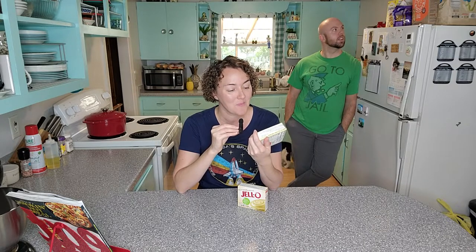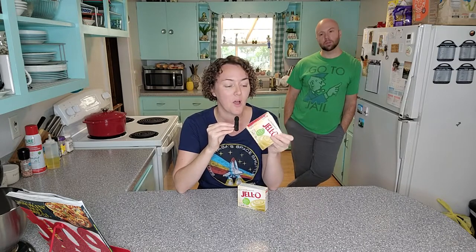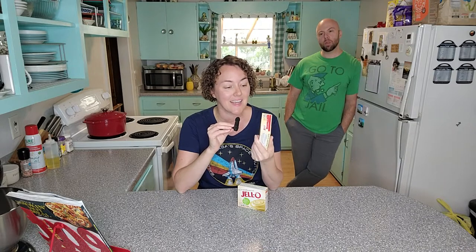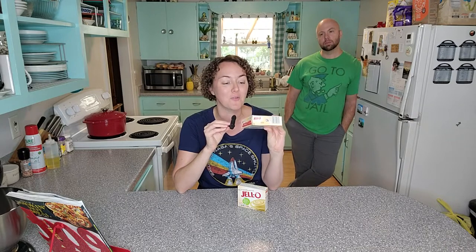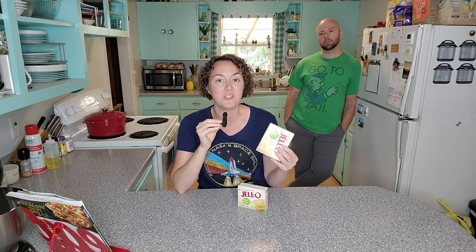I've had this for a while — don't worry, it's still in date. So we're going to take this plain box of vanilla pudding and make a fancy dessert out of it that will hopefully taste good. I've got some searching to do to see what I can do with this to make it better than just plain right out of the box.